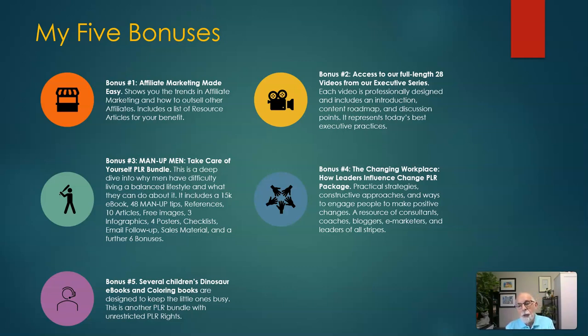Bonus number four is about the changing workplace and how leaders influence change PLR package. Again, this is a resource for consultants, coaches, bloggers, e-marketers, and leaders of all stripes. And bonus number five is really for your children — it's a children's dinosaur ebooks and coloring books, designed to make your little ones very, very busy.